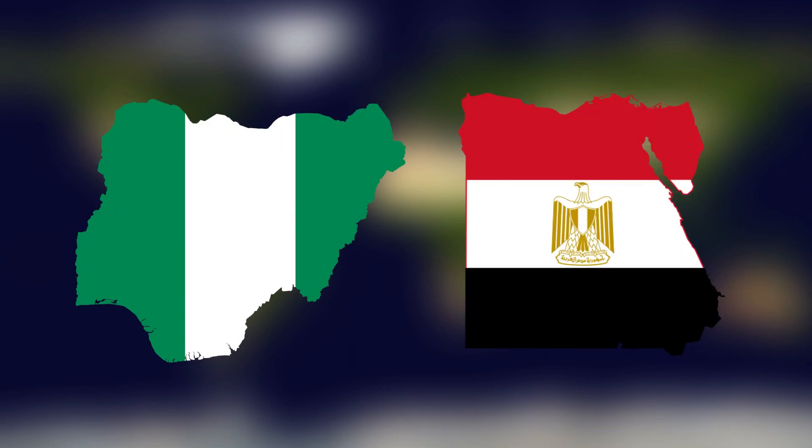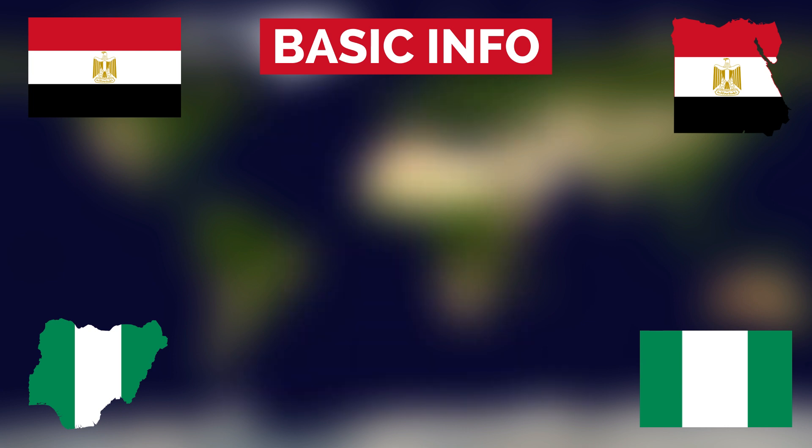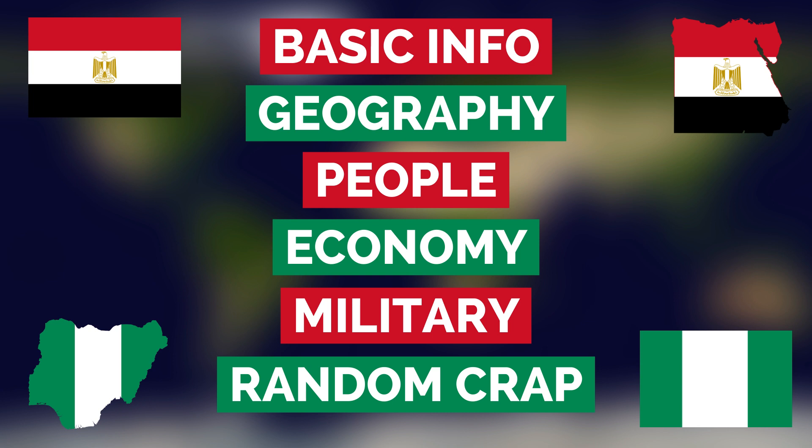So let's compare Nigeria to Egypt. Today we'll break our comparison down into six categories: basic information, geography, people, economies, militaries, and of course any other random stuff I could think of.